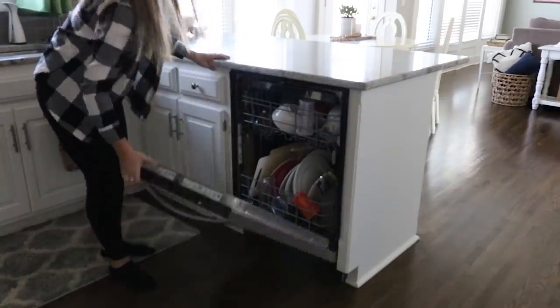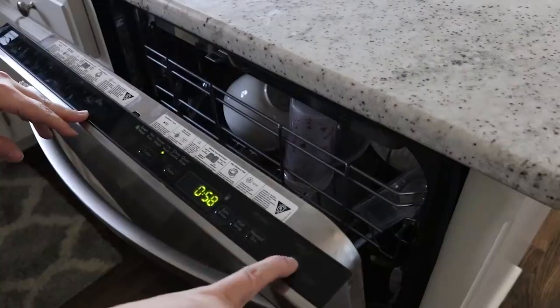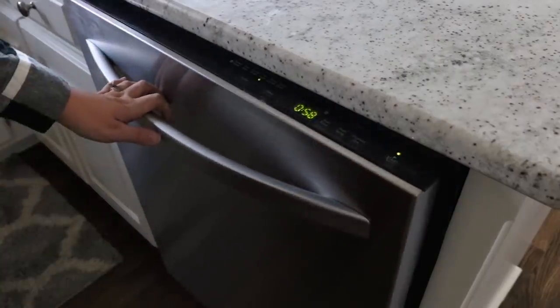Tip ten: run your dishwasher every night. For us, that helps maintain the kitchen and keep it clean, so that when we wake up in the morning we can easily unload the dishes and be ready to go with our day.